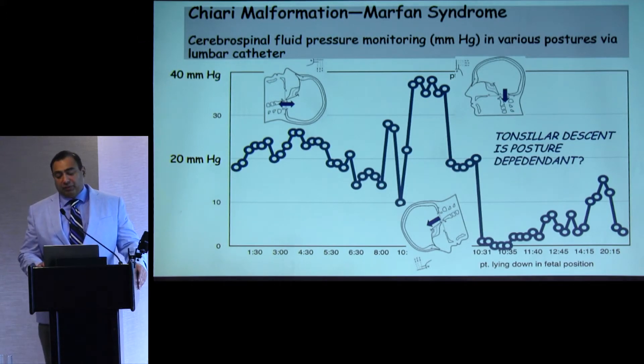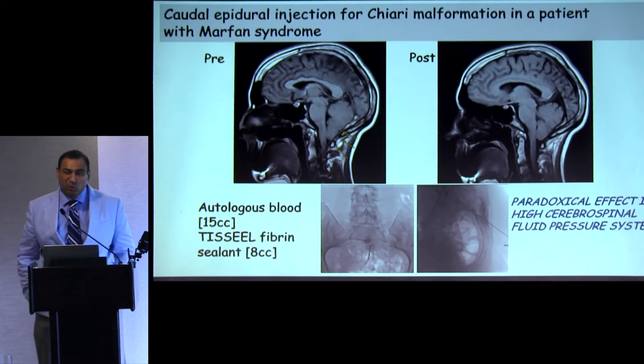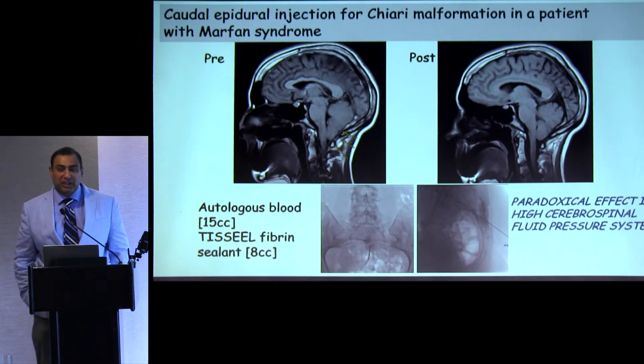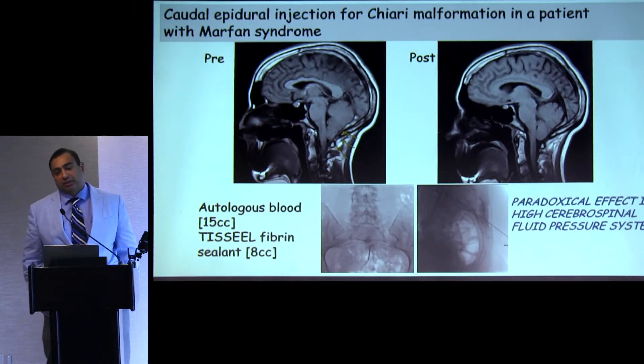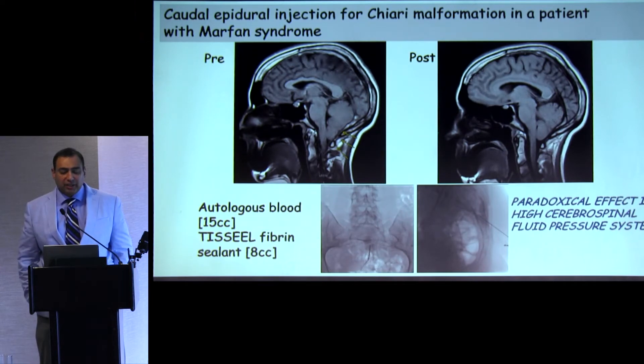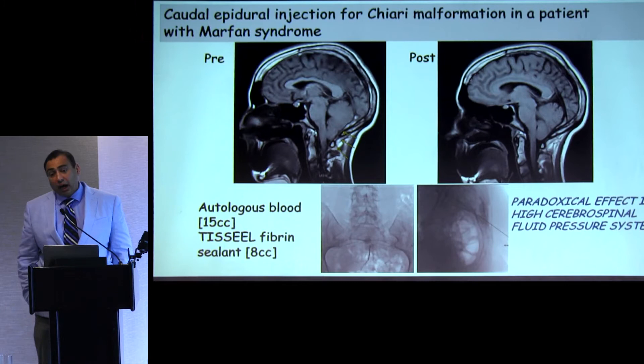We decided that if we could relieve this posture-dependent tonsillar descent, perhaps the patient's syndrome could be improved. We performed a blood patch — not a purely standard one, as it also included fibrin sealant for sustainability. We did it in the caudal epidural space, going through the sacral hiatus, allowing injection of more blood and fibrin sealant. On the pre-procedure MRI you can see marked tonsillar descent; on the post-procedure MRI there is clear improvement in tonsillar descent, along with clinical improvement in the patient's symptoms.